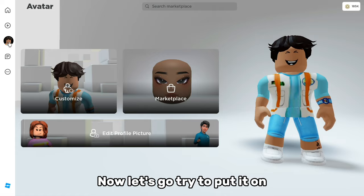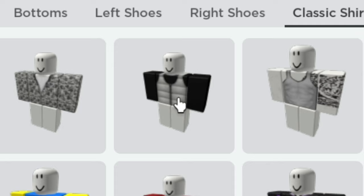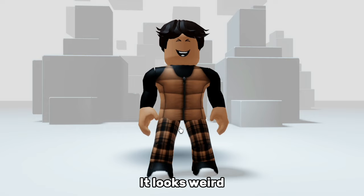Now let's go try to put it on. It looks weird, but when you change your skin tone...